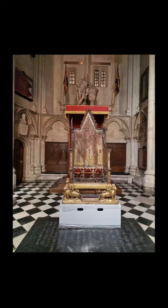Welcome to our next instalment, which is going to be covering St Edward's Chair, or the Coronation Chair — one of the most momentous pieces around the coronation, as it plays such a pivotal role.